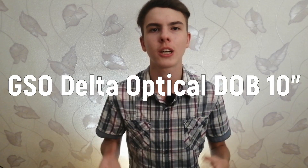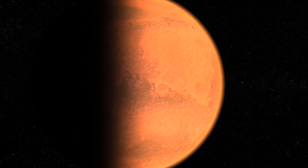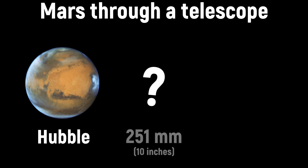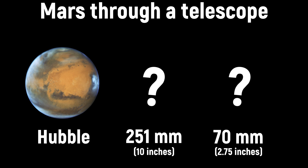For the observations I will use my telescope GSO Delta Optical DOP-10. Its aperture is 251 millimeters or 10 inches, therefore it is a real giant. At the end of this video we will compare three photos of Mars — one taken by the Hubble Space Telescope, the second by my 10-inch telescope, and the last by a 2.75-inch telescope.